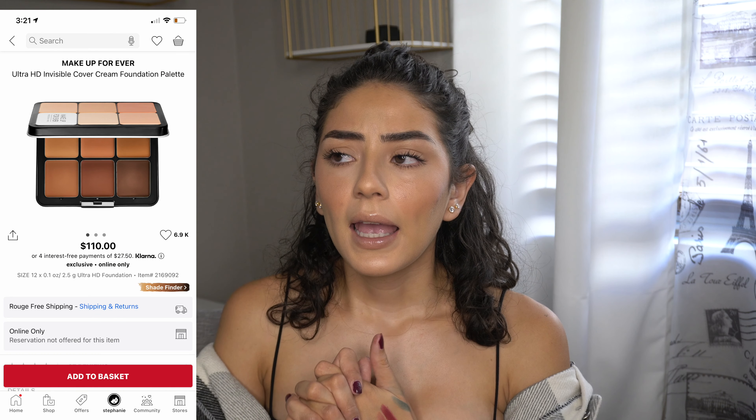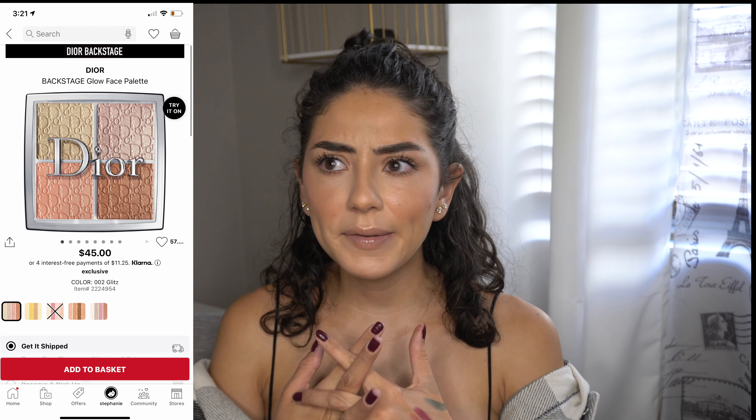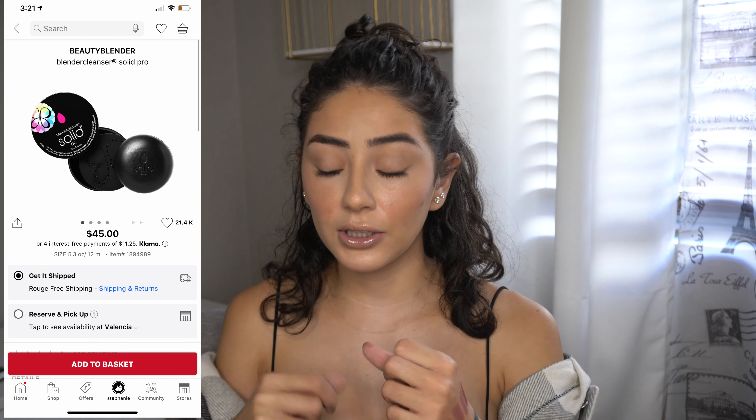I also have three other products coming in soon. I couldn't wait to show you guys these first, but I'll insert footage of the other stuff. I splurged on a Makeup Forever foundation stick palette with several shades, plus the Dior highlighter palette that everyone raves about — I said I'd never spend money like that but it was gorgeous. I also got a replacement Beauty Blender solid cleanser to wash my brushes.